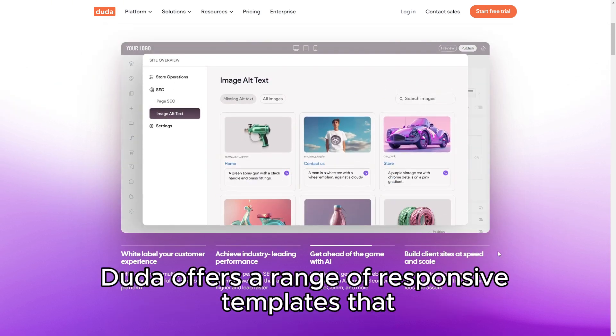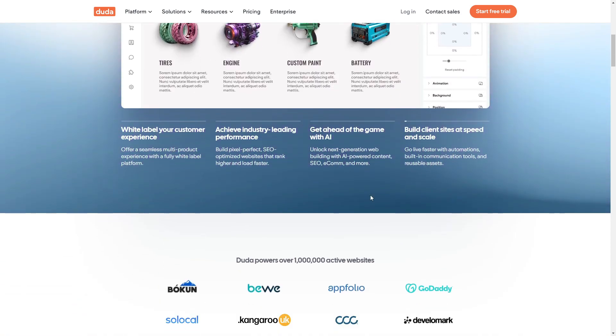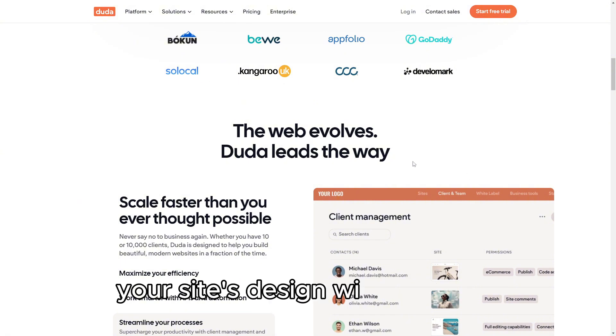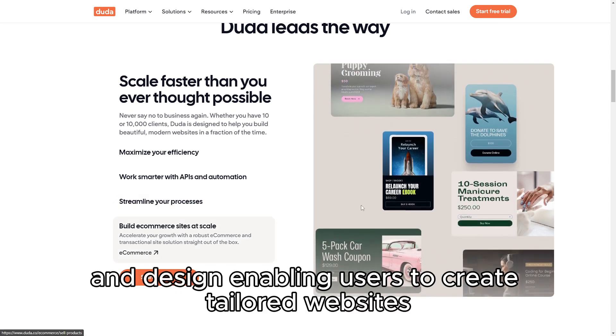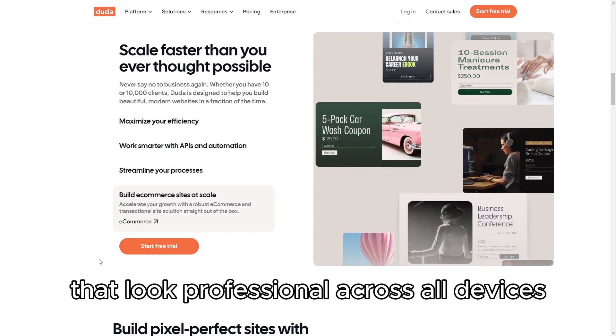Duda offers a range of responsive templates that are both visually appealing and highly customizable. The drag-and-drop editor is intuitive, allowing you to fine-tune your site's design with precision. One of Duda's strongest features is its flexibility in design, enabling users to create tailored websites that look professional across all devices.